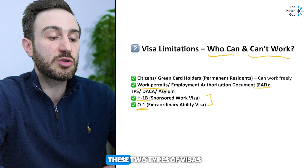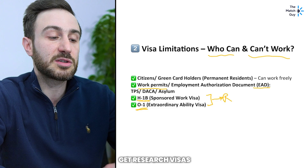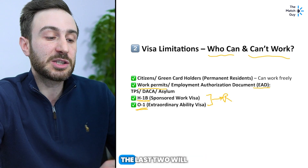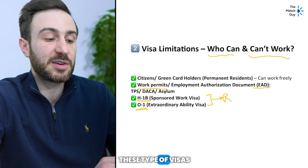Similar rules apply to the O1 visa, which is a visa for extraordinary ability. You can also get H1B or O1 visas through research, although they're not the two most common types for research visa sponsorship. To summarize: citizens, green card holders, and EAD holders can work freely; H1B and O1 holders will have restrictions based on who's sponsoring the visa.